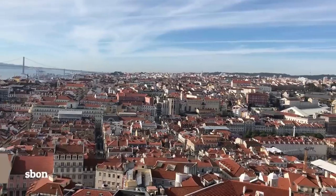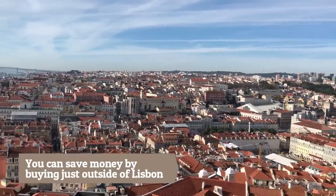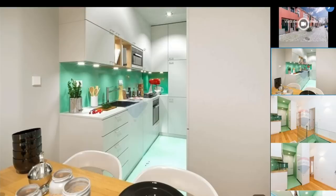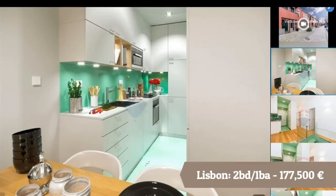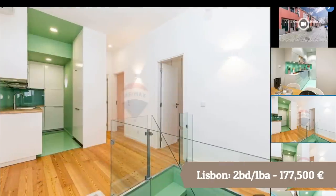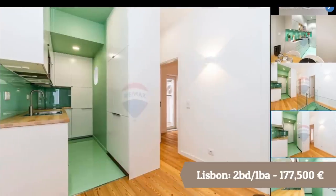If you want to take advantage of living in Lisbon but don't want to pay the full city price tag, there are great cities on the outskirts such as Sintra, Oeiras, Cascais, and across the bridge in Almada and Caparica. But if you really want that city life, then Lisbon is the place for you, and you can find a great place for $200,000.